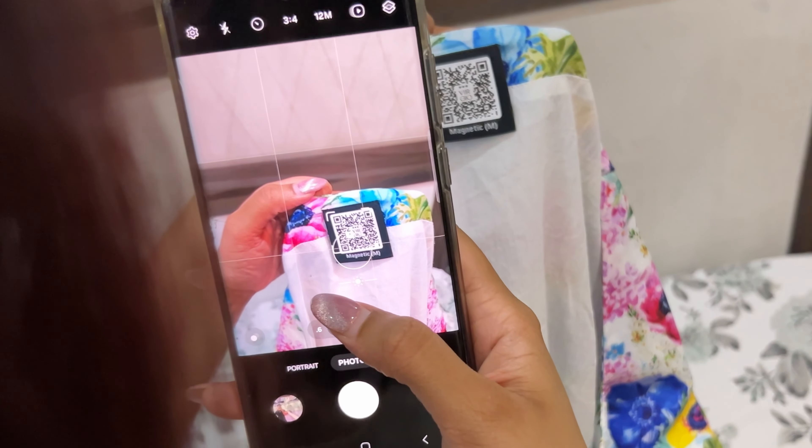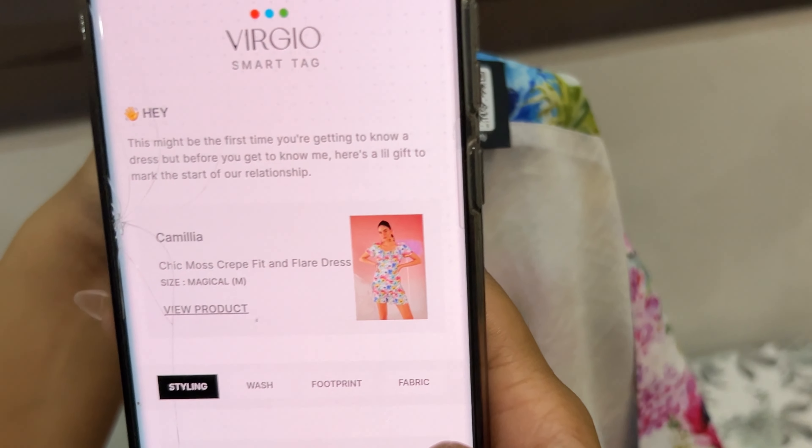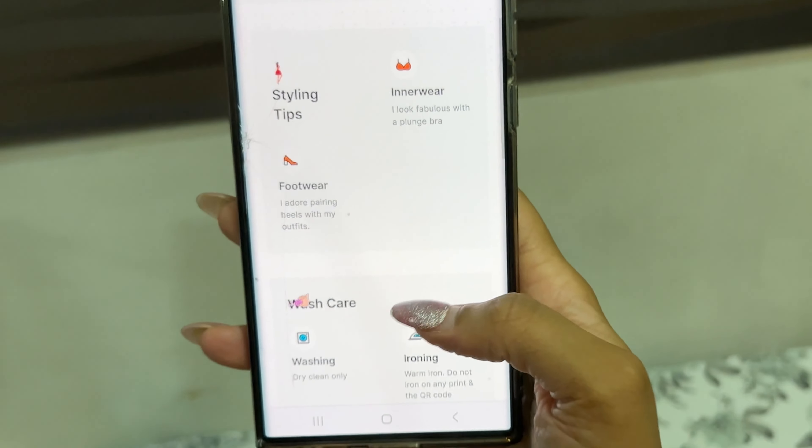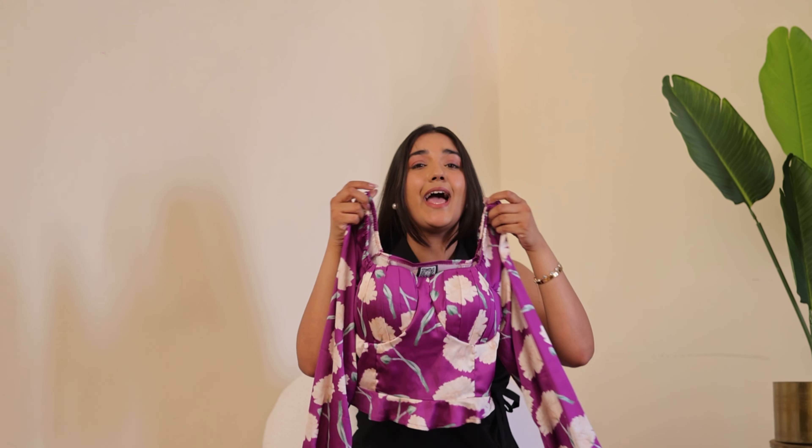Also, Virju clothes have a unique QR code where you can find all the details related to the garment and styling tips too — how cool is that! I loved this first piece, and especially the fit is so, so good. I ordered medium in almost everything I got in this video.